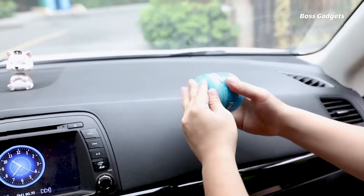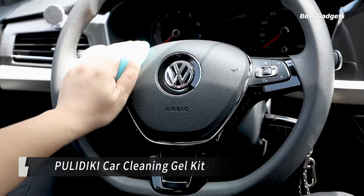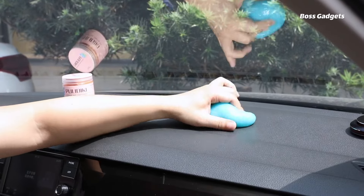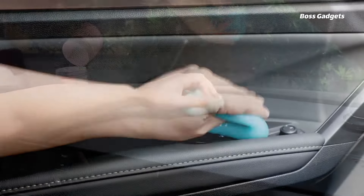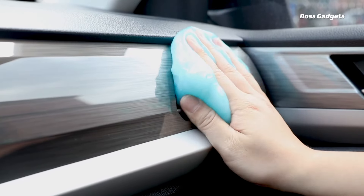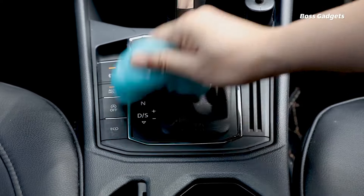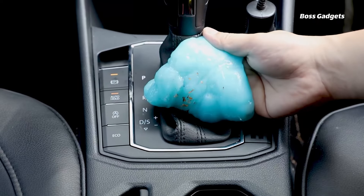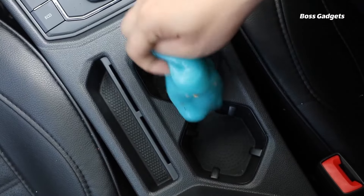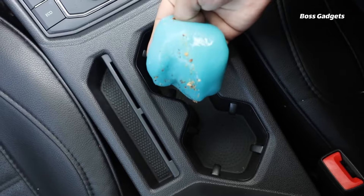Bid farewell to those hard-to-reach nooks harboring crumbs and grime in your vehicle with Politiki's Clever Car Cleaning Gel. This reusable detailing putty is designed to seamlessly access and clean out every crevice, from air vents and cup holders to console panels and more. The non-toxic, eco-friendly cleaning compound easily conforms into tight spaces, lifting out embedded dirt and debris as you press and pull the pliable gel. Simply knead it to revive its tacky surface and continue cleaning.